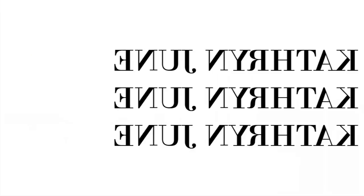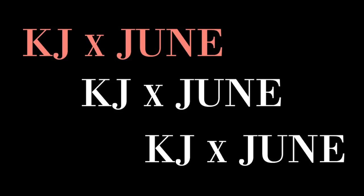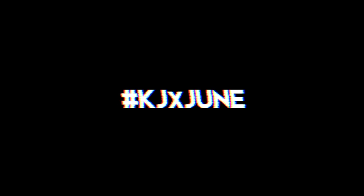Hello and welcome back to another KJXJune video. I'm super excited for today's video. Today I'm going to be sharing with you guys a little mini office tour. It is by no means complete but I've had so many people ask for an office tour after I switched from everything in my room and moved it into here.